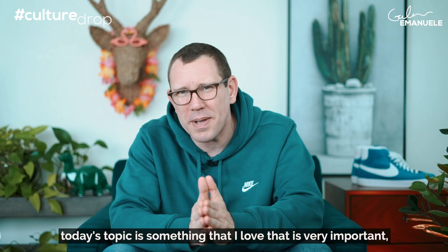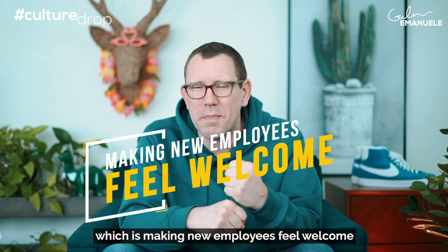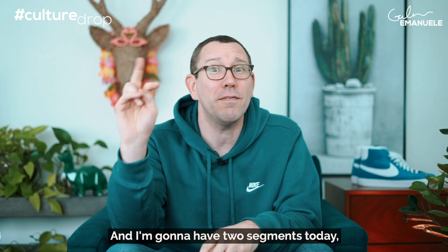What's up, Culture Drop? I am Galen. Today's topic is something that I love that is very important, which is making new employees feel welcome and onboarding people. And I'm going to have two segments today.